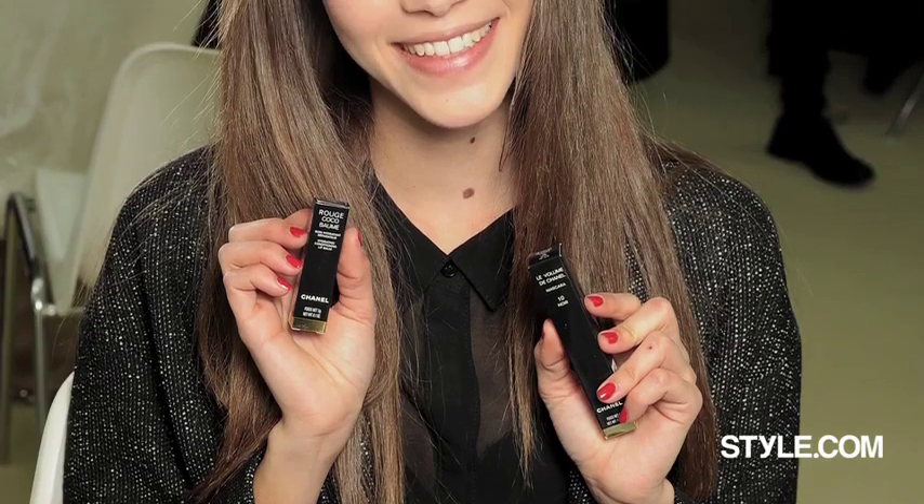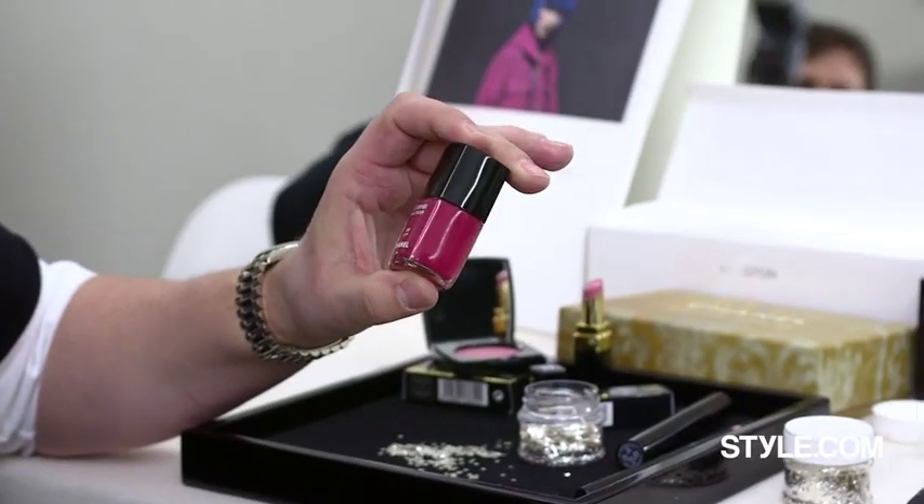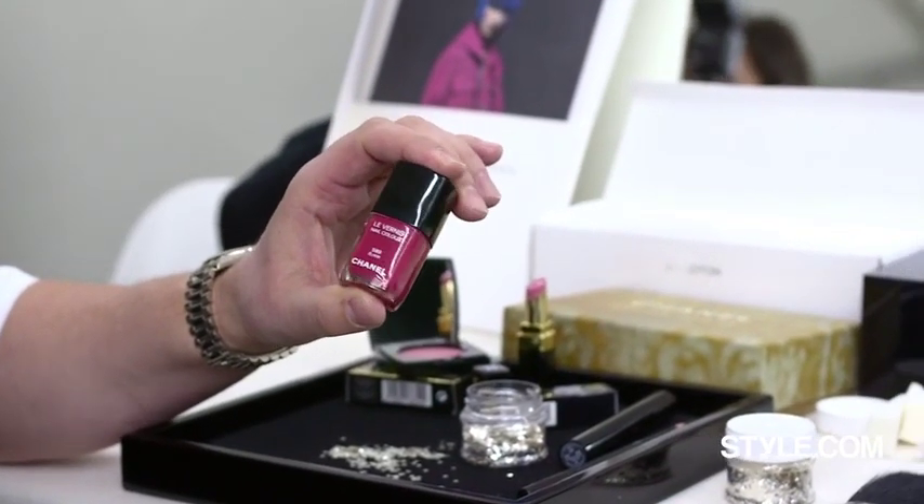We are doing nails here today as well — a very beautiful, very subtle milky water rose called Elixir, coming out in autumn.